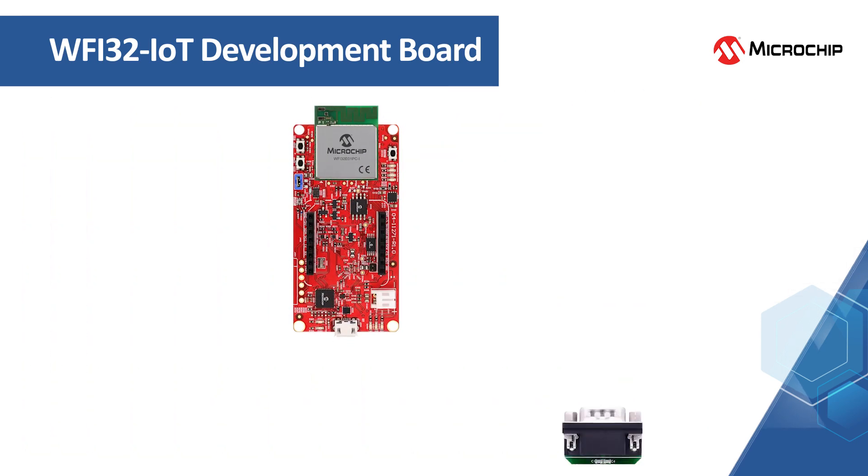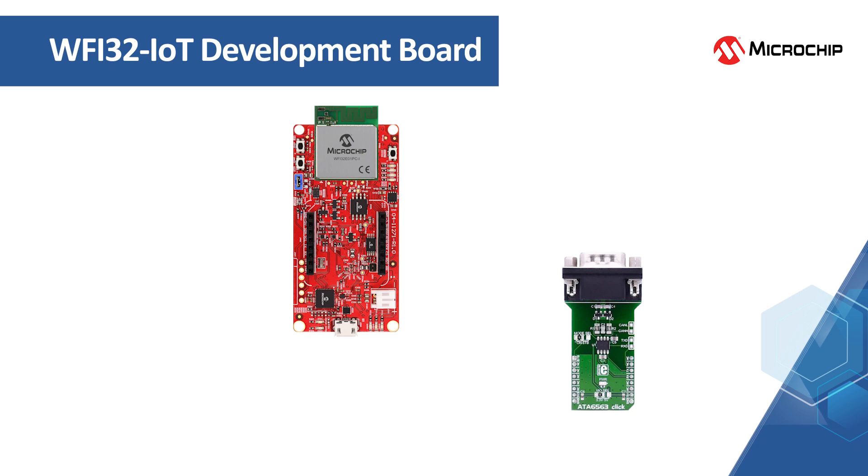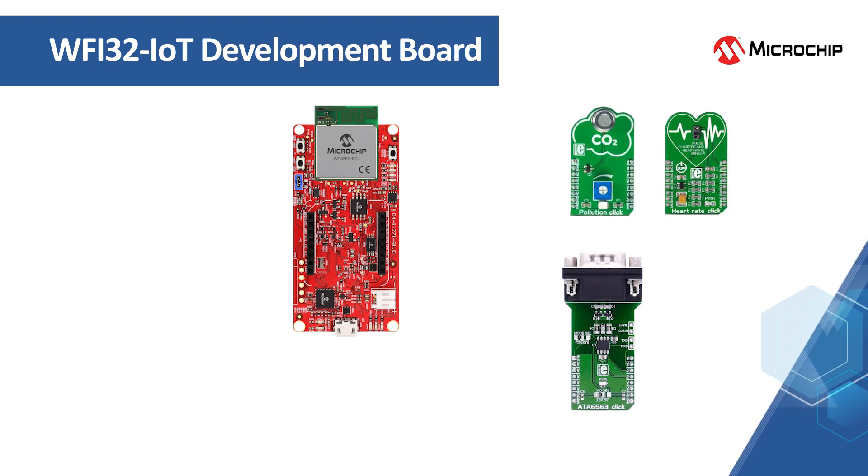For rapid prototyping, the board contains a MikroBUS click header which opens up a large library of sensor click boards available from our partner Mikroelektronika, such as heart rate, CO2, and air quality.